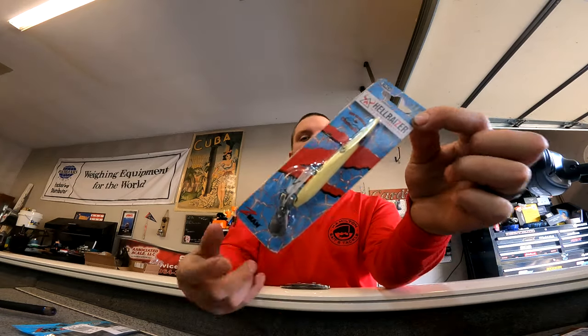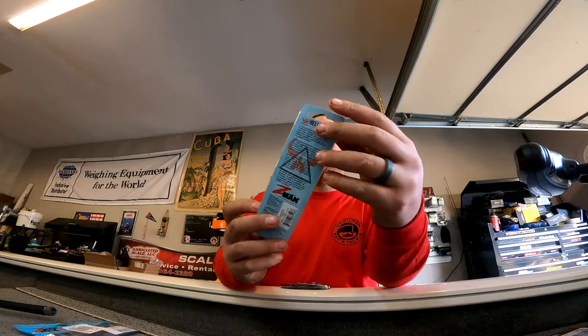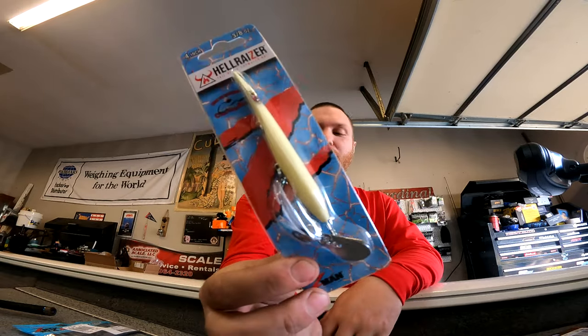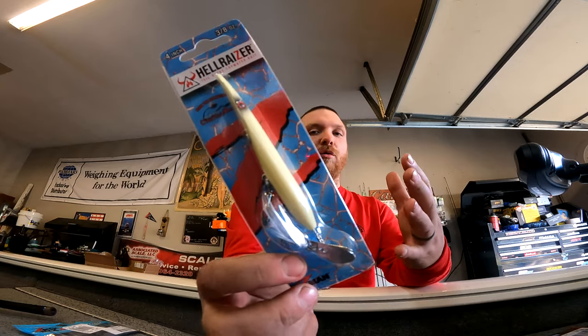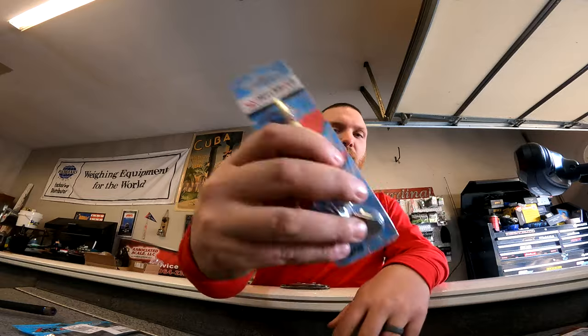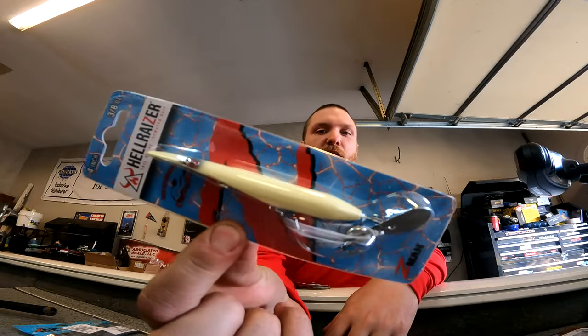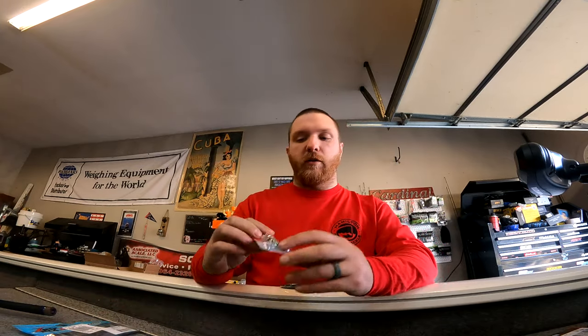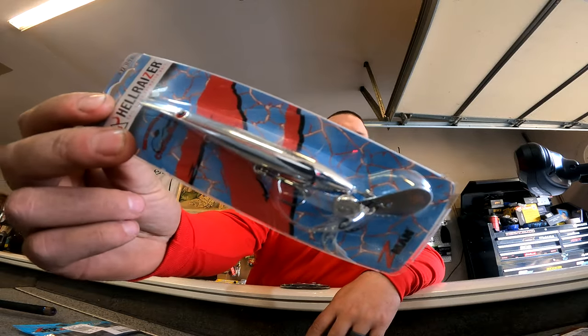Next two are the old Hellraiser and the new four-inch, three-eighths version. I had the bigger version last year, threw it a couple times and got bites, but I think it's super cool — it's got crazy action that no other bait has and it's loud. They made a small version so I want to try it. This one is bone color, and I also got all chrome, so we'll try those out and see if I have better luck than with the big ones.